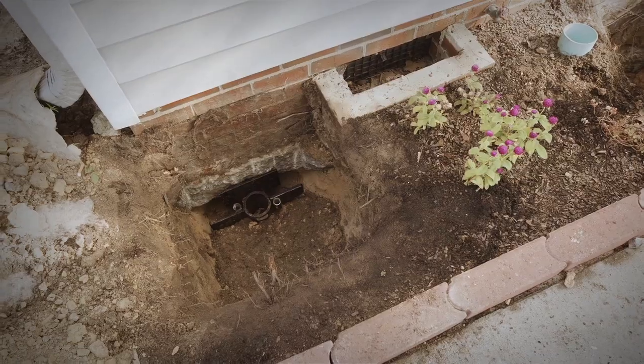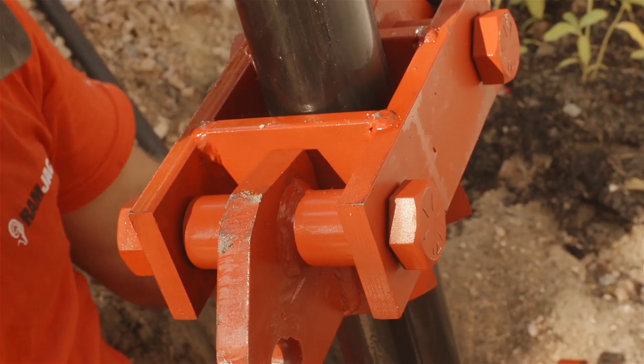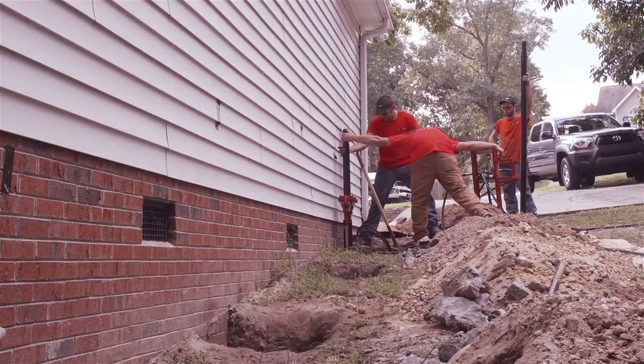During installation, Ram Jack technicians will install the patented Ram Jack piles directly under the foundation of your home in the areas that were discovered during the initial evaluation.